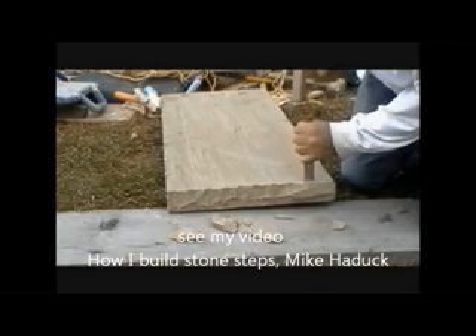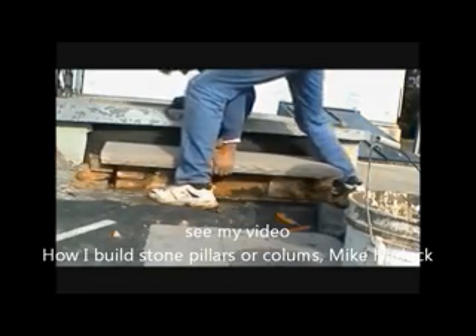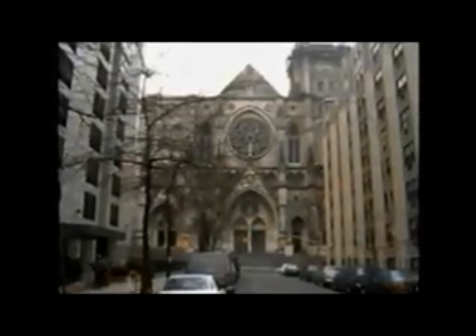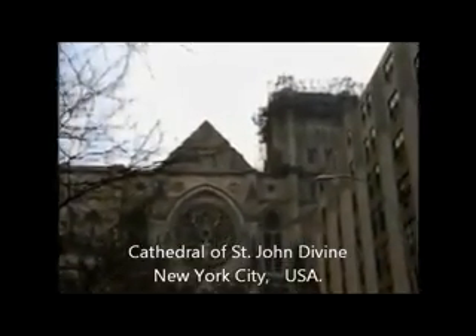Here I am trimming a piece of limestone that I'm using for a step — you can check that out on my how-to-build-steps videos, or I use it for a pier, and you can check that video out too. This is the Cathedral of St. John's in New York City. They had a program where they would take young apprentices and teach them how to carve the stones. The building's been built for over 100 years — they stopped a couple of times because of the world wars, but it's still being built today, and it's a good example of a limestone building.